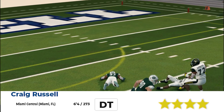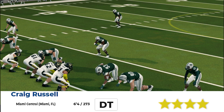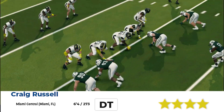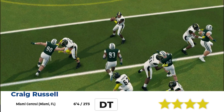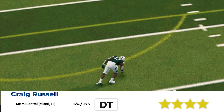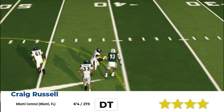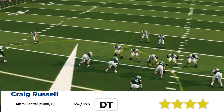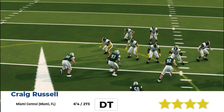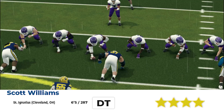Next, we got Craig Russell. 6'4", 273, from Miami Central in Miami, Florida. Look at this — nice rush, make the play. He got the pressure on him, didn't get him down though. See how he blew up the screen right here? It was a screen pass to the running back — he blew it up. Quarterback had to get rid of the rock.